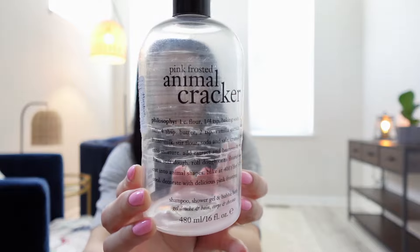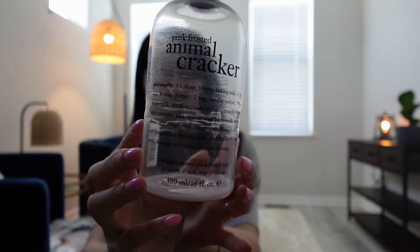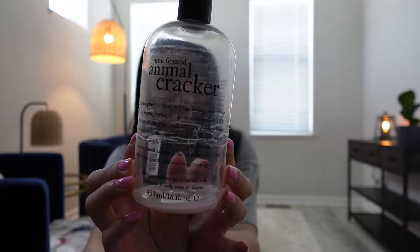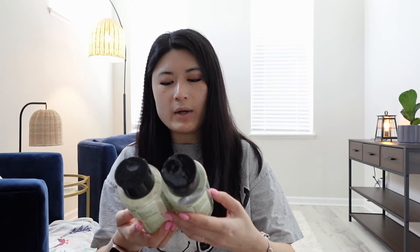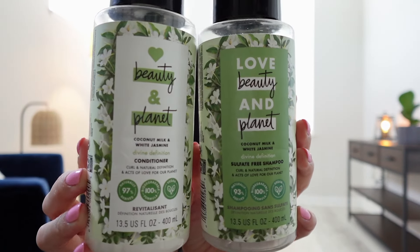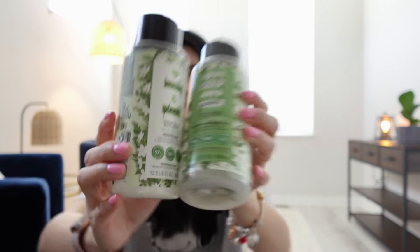I finished up a Pink Frosted Animal Cracker Philosophy shower gel and bubble bath — this was actually really old, picked up from Marshalls a while ago, and I finally finished it since I use it just as bubble bath. I also finished up Love Beauty and Planet shampoo and conditioner from Target in the Coconut Milk and White Jasmine scent. I'm not very picky with shampoos and conditioners — I always try something new, so now I'm using a Pantene shampoo and conditioner.